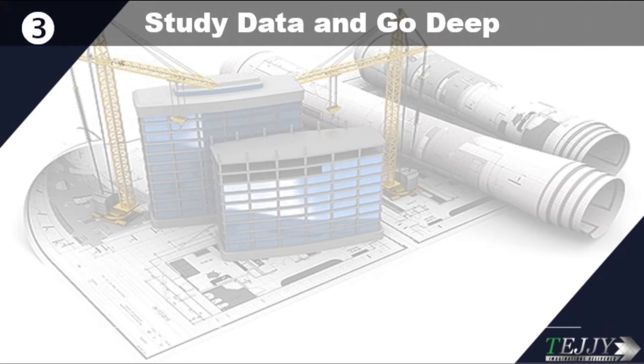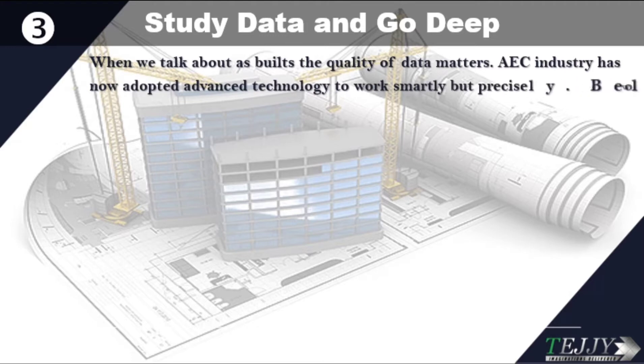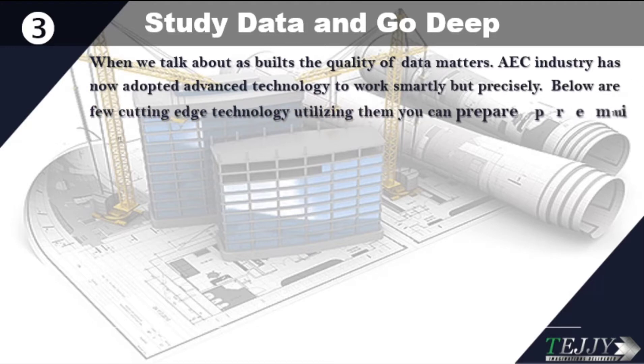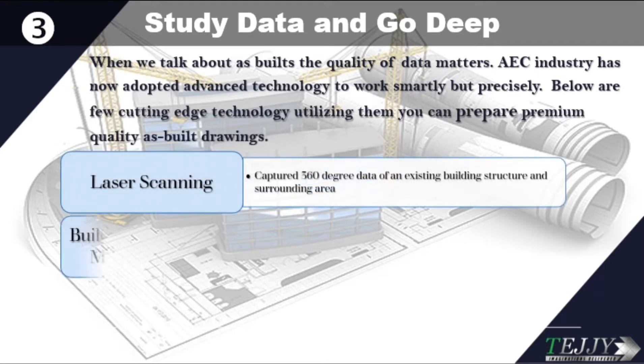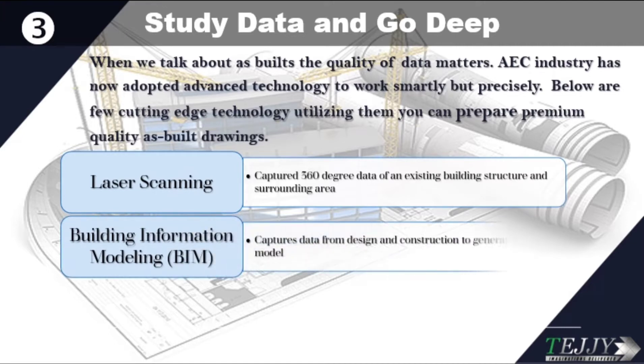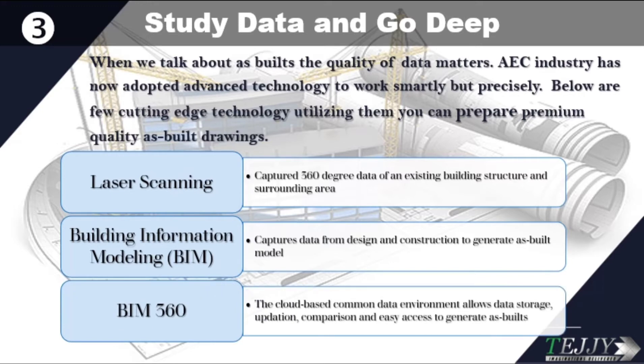Strategy three: study data and go deep. When we talk about as-builts, the quality of data matters. The engineering and construction industry has now adopted advanced technology to work smartly but precisely. A few cutting-edge technologies you can use to prepare premium quality as-built drawings include: laser scanning, which captures 360-degree data of an existing building structure and surrounding area; Building Information Modeling (BIM), which captures data from design and construction to generate an as-built model; and BIM 360, a cloud-based Common Data Environment that allows data storage, updating, comparison, and easy access to generate as-builts.